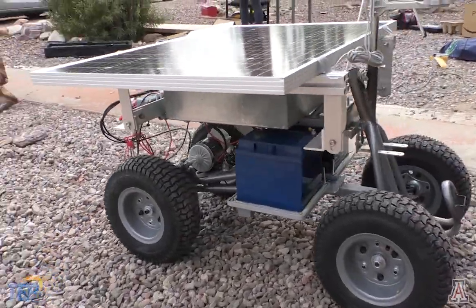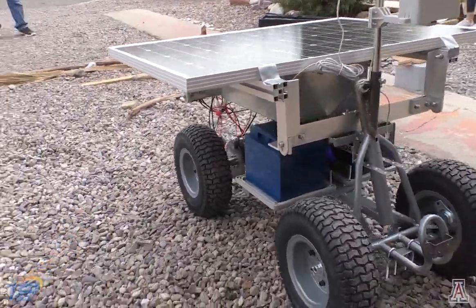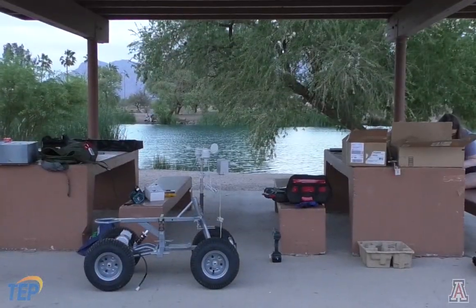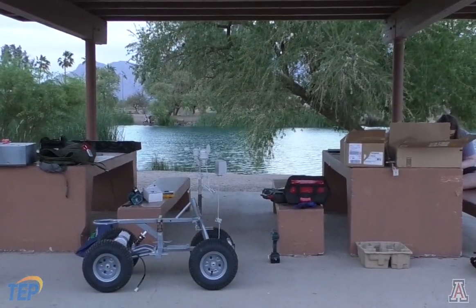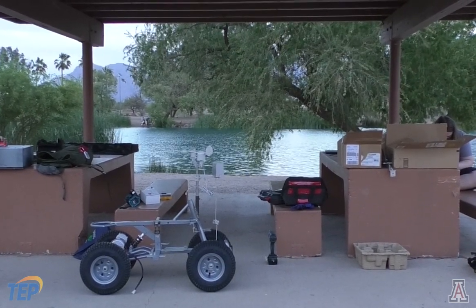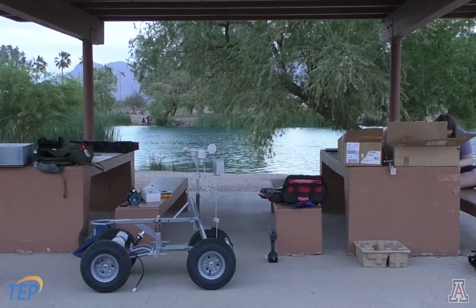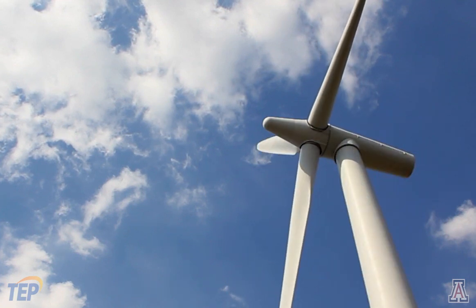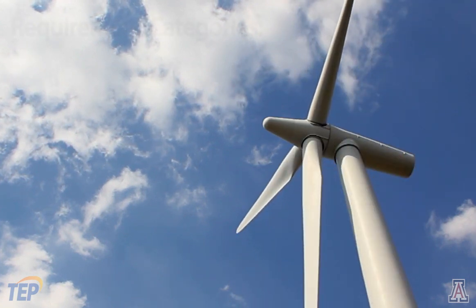The Oso Grande facility consists of 61 turbines spread out over 24,000 acres. Due to this massive scope, budget constraints, and the early withdrawal of an electrical engineering team member, our team worked with our sponsor, Christopher Lynn, to appropriately scale back the scope of our project while still providing a working prototype.